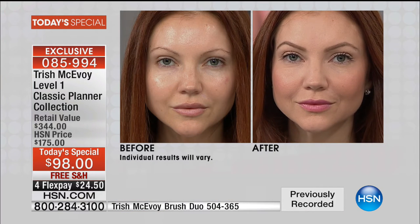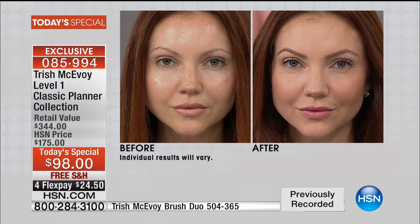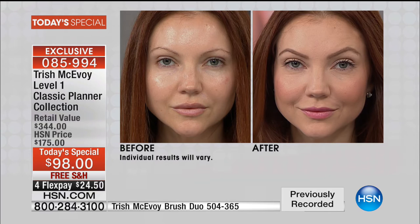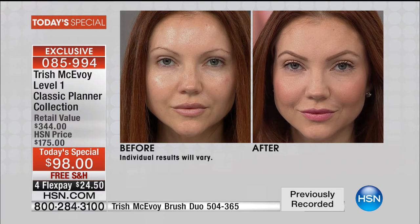She not only transformed how we look at makeup and brushes, but how we look at where and how to apply our makeup. I can use a little, I can use a lot — I can be out the door in seconds if I need to be. Look at Kate — look at her before, look at her after. Again, everything on her face is from the planner.